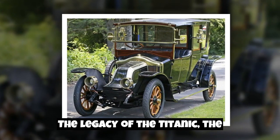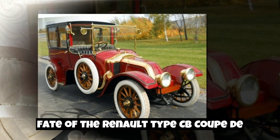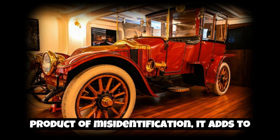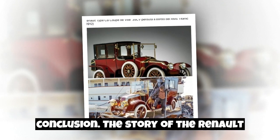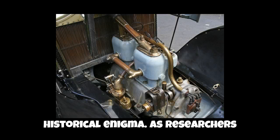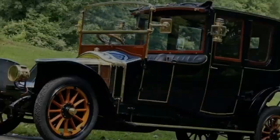The Titanic's legacy endures through countless books, films, and documentaries. While the fate of the Renault Type CB Coupe de Ville remains uncertain, it is a symbol of the enduring mysteries associated with the Titanic. Whether the car was a passenger on the ship or a product of misidentification, it adds to the mystique of the Titanic's history. The story of the Renault Type CB Coupe de Ville and its potential connection to the Titanic is a captivating tale of luxury, tragedy, and historical enigma — leaving us with questions that may never be definitively answered.